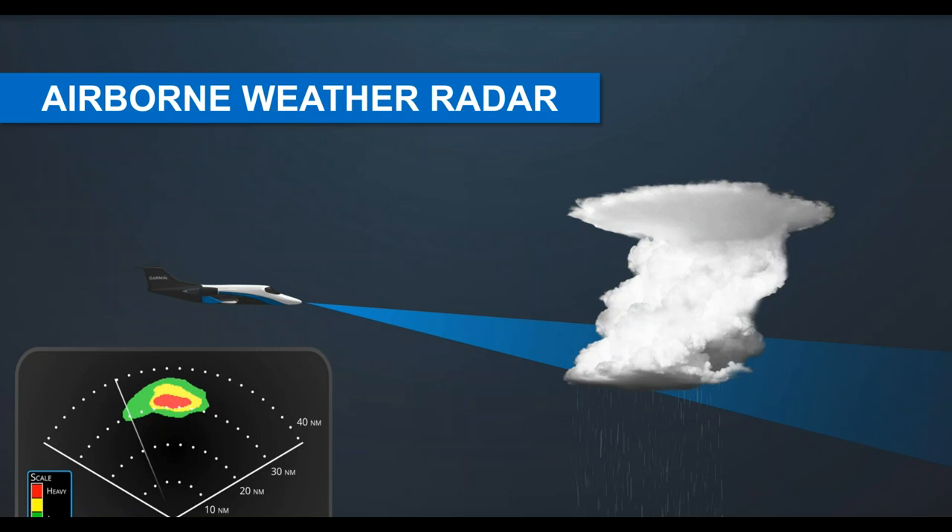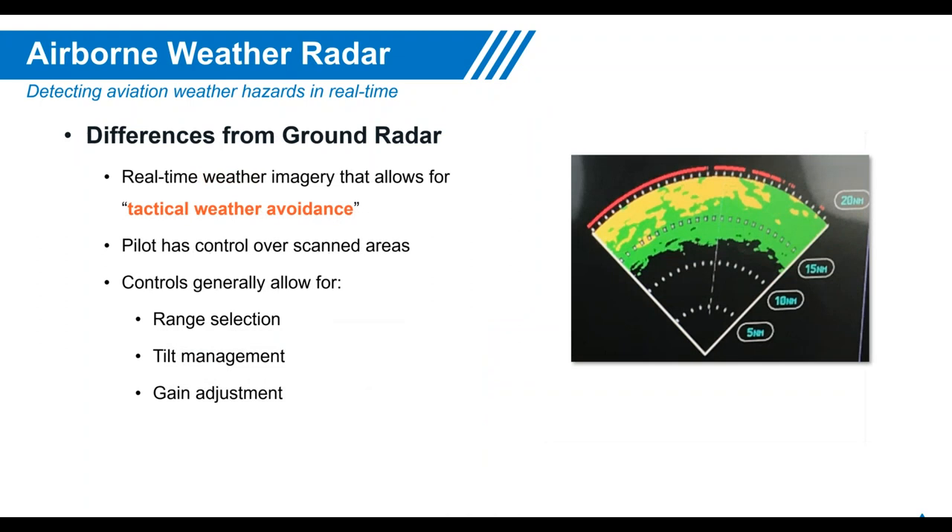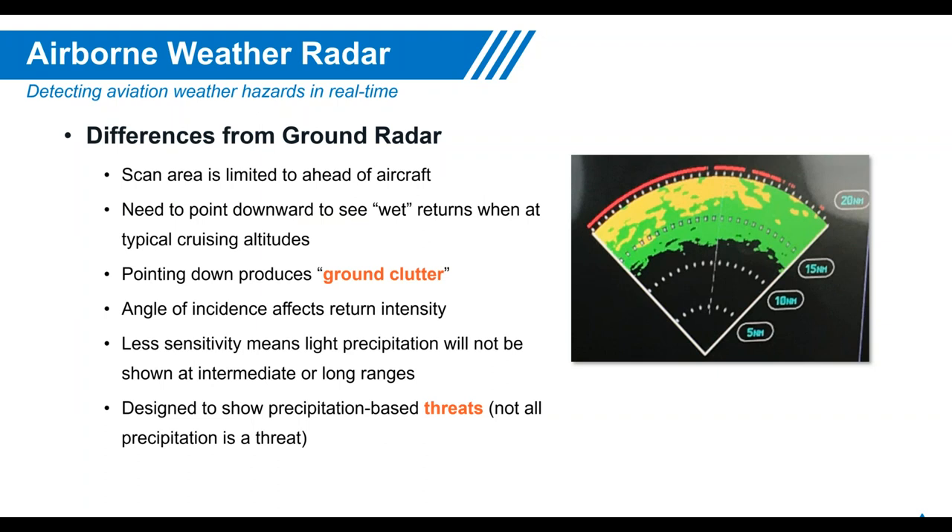Airborne weather radar is X-band, typically located in the nose or on the wing, used primarily for tactical weather avoidance — though it can support strategic avoidance as well. The pilot must control range selection and tilt management. Gain adjustment is possible but more advanced. Pointing the antenna down produces ground clutter, which should not be feared — it's our friend, a datum and reference point for understanding what we're painting.